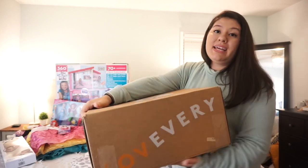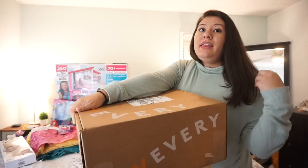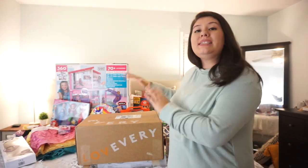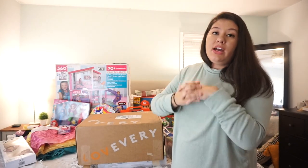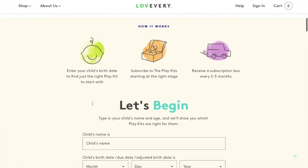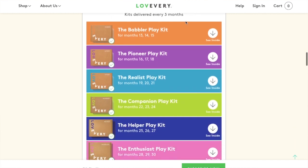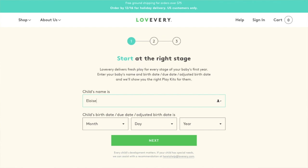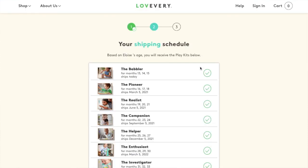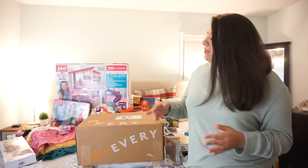Her big gift is by the brand Love Every — they actually reached out and sent this to me. This video is not sponsored; they just sent it to me to review and show you guys if I wanted to, and I do because I love everything in here. Love Every offers a three-month subscription for your toddler — every three months they send you a new box. I think it's around $120, but all of their toys are so good. I got the Blabber Box, which is for months 13, 14, and 15 — perfect, since she's going to be 13 months on the 15th.